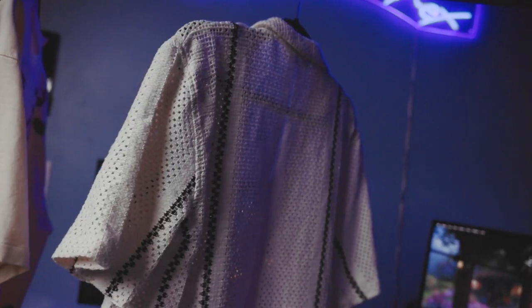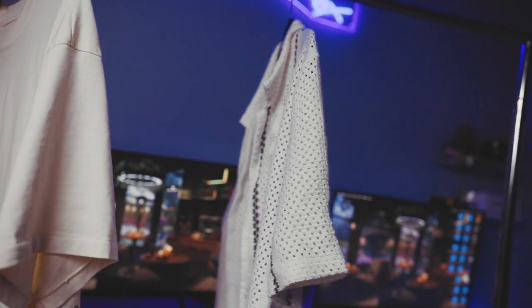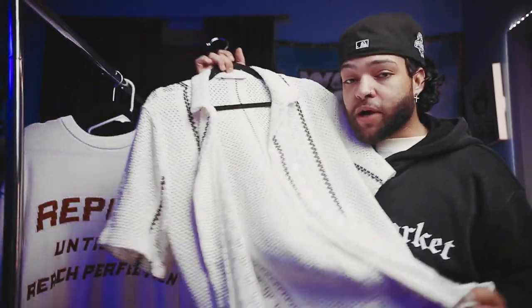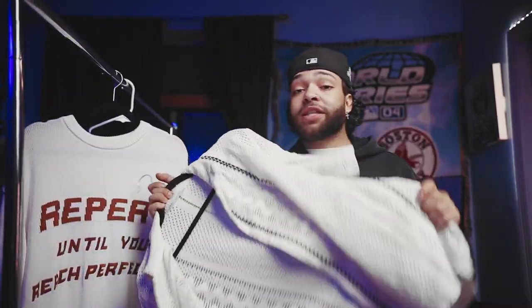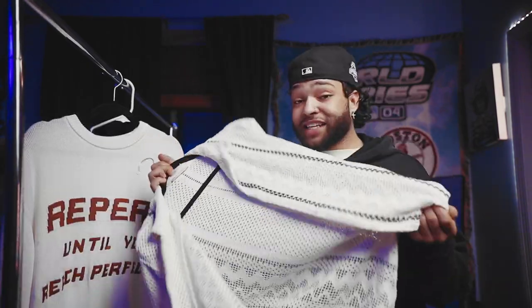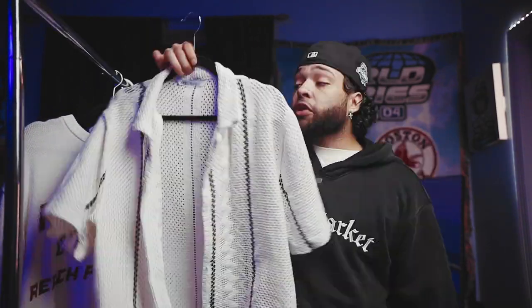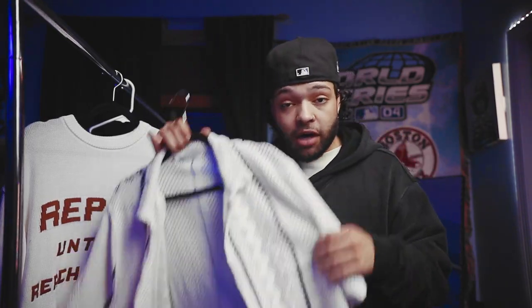Moving on to item number four, five, and six — these next three items are all from Zara and they're all pretty fire pickups. As you can see from this first one, we got this dope mesh crochet camp collar shirt. I love the pattern on this as well as the way it fits — it's a great summer pickup. If you've been watching the series, you know I've been loving these camp collar tees and that's not gonna stop. They're super easy to style and they honestly go with all types of options. I've already gotten a wear out of this and gotten a ton of compliments, so this was definitely a great pickup.